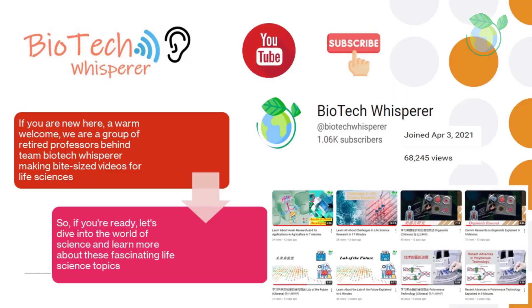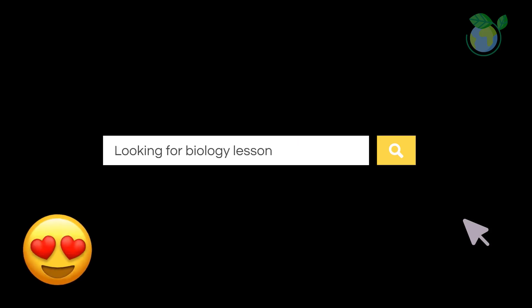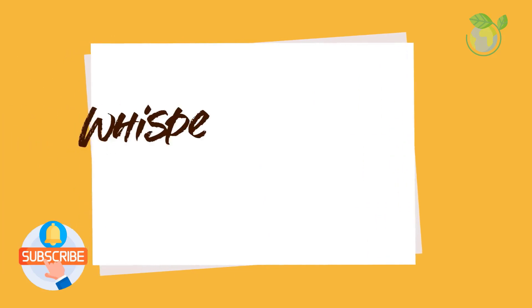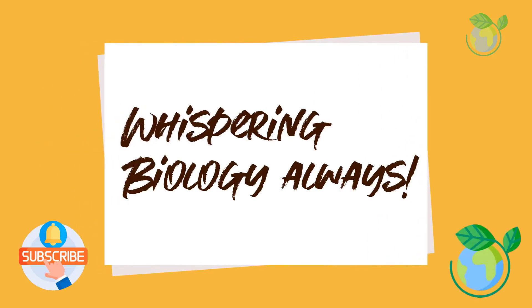If you are new here, welcome. We are a group of retired professors making bite-sized videos to support micro-learning in the life sciences. Be sure to give us a like and subscribe if you like the content thus far. Let's continue the topic.